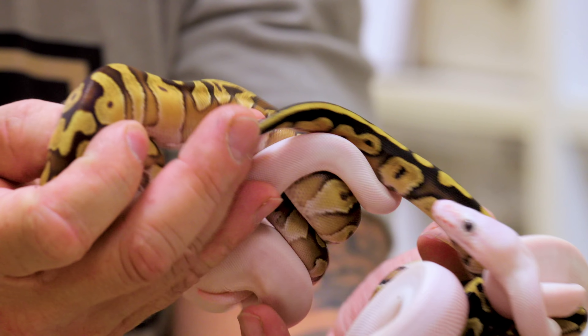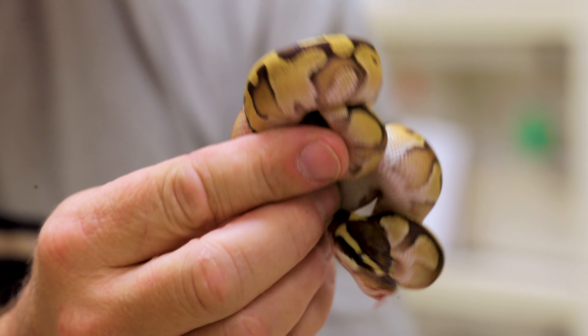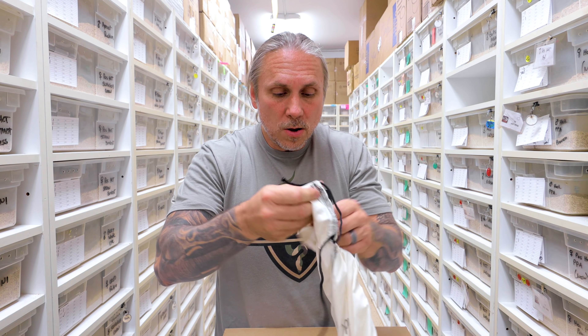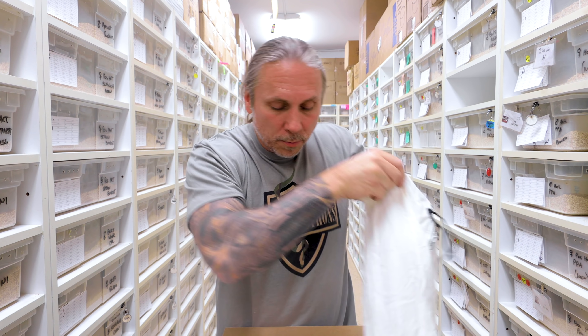We have another beautiful clutch. We've got some blue-eyed Lucys — really nice patternless ones that look really good. It looks like right here we have maybe just a pastel lesser, a pastel butter — really pretty. Just look at all the blushing in the sides. And then just another Mojave here, and then again, just blue-eyed Lucys. People love blue-eyed Lucys. So getting these in stock is going to be really good. We'll get these guys eating over the next couple of weeks and they'll be up on the website.